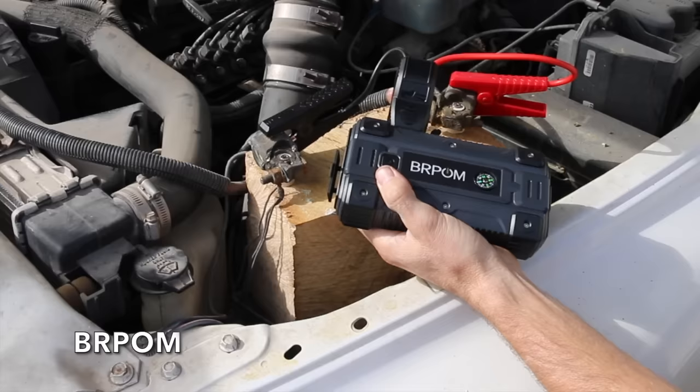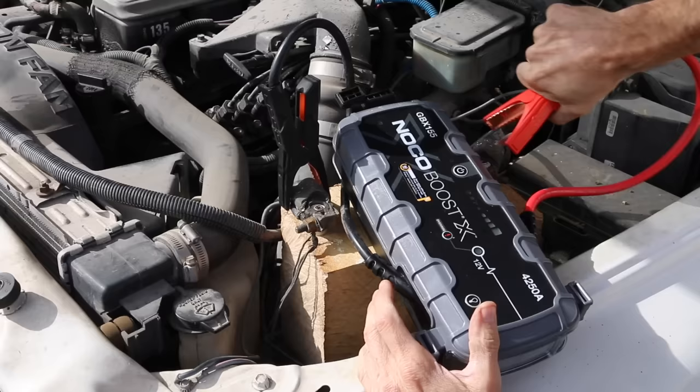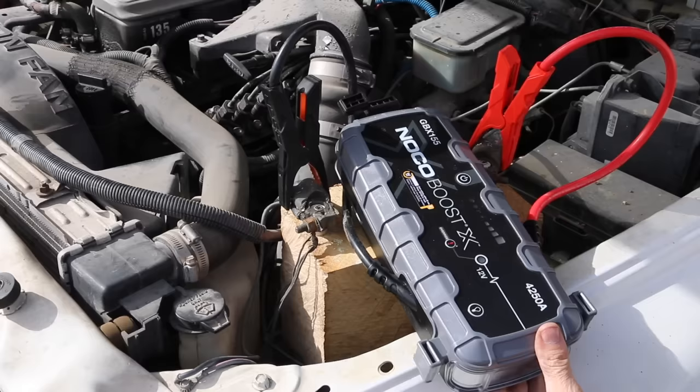To really put the jump starters to the test, I first removed both batteries from the truck, then used the jump starters to attempt to start the diesel engine without any help from the battery. The NOCO is by far the most powerful jump starter in the lineup at over 6,700 watts, and it made very easy work of the Cummins in all three back-to-back starts — no hesitation getting the engine going. Very impressive.